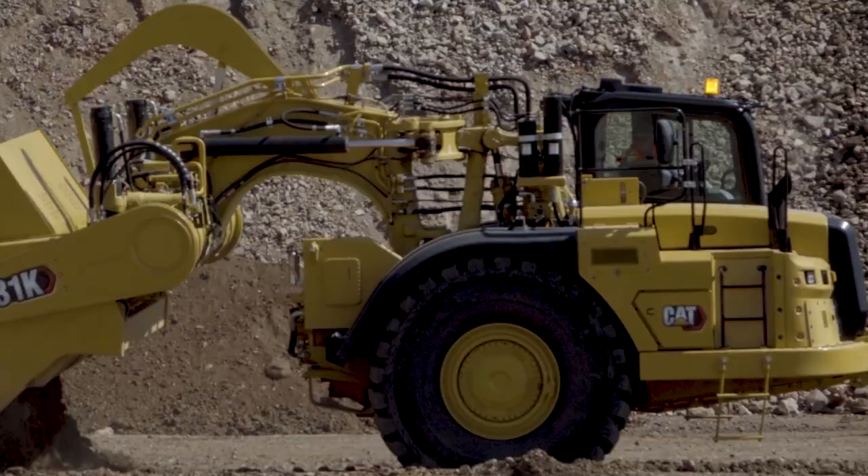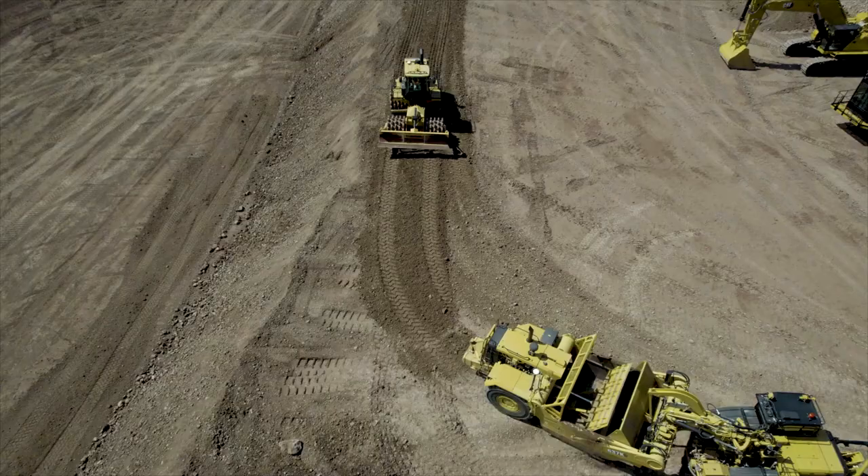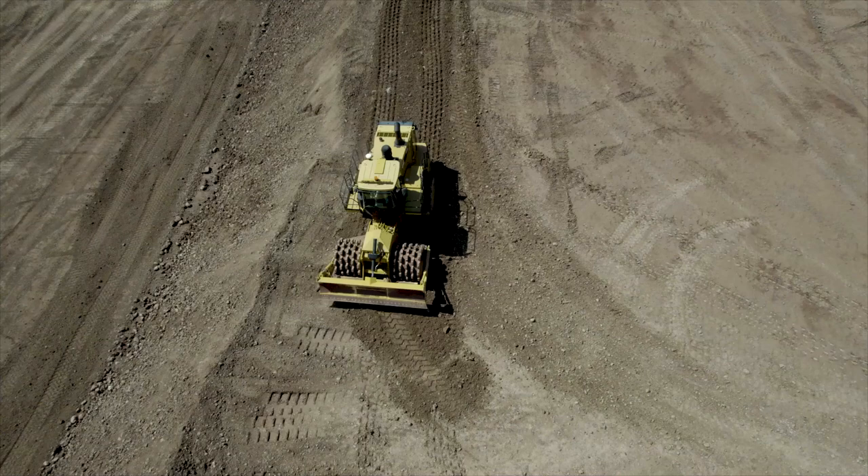The 825 — two models in our four-wheel sheepsfoot compactor configuration: the 815 and the 825. Sixty-five chevron feet on the 825 for excellent compaction, and there are also cleaner bars to give full-depth compaction with those wheels.